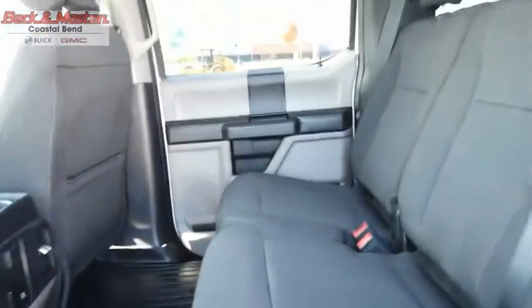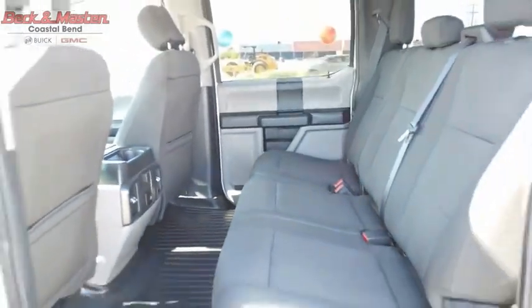A Ford F-150 knows how to handle any situation. It's built to follow orders, no warning. Come take a test drive today.